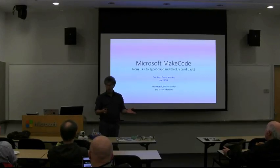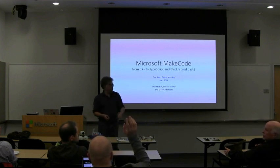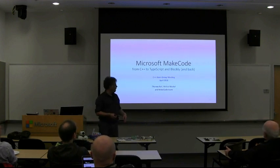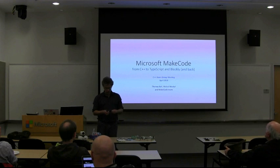I'm Tom Ball from Microsoft Research. I've been here for 19 years, and you're in Building 99, which is the central mothership of Microsoft Research. We're really happy to have you here today. Miha Mostal is here as well from the MakeCode team, and he will be available to answer questions since he's the brains behind a lot of the system.